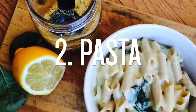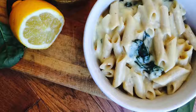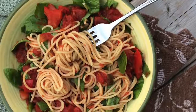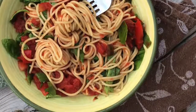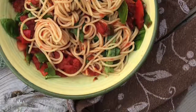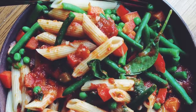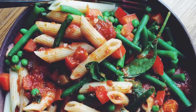My second favorite dinner is pasta of any kind. I also love vegan mac and cheese or vegan alfredo, but one of my absolute favorites is just a chunky vegetable tomato-based sauce. I put in canned tomatoes, tomato sauce, red peppers, mushrooms, spices, and then I added some frozen peas, beans, and spinach.